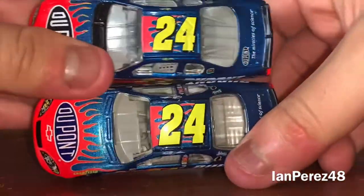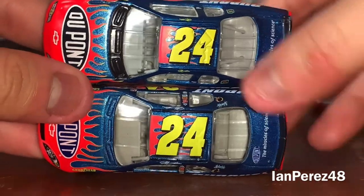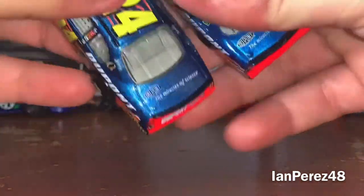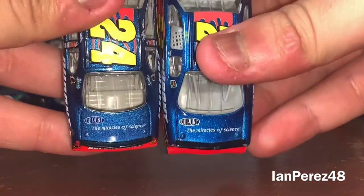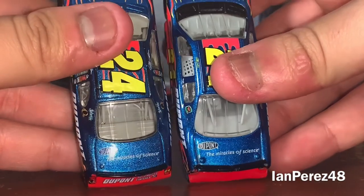And then you got the roof — both of them are glossy or glittery, I like it. Thank God I do flash on videos. The decklid you got DuPont and Miracles of Science.